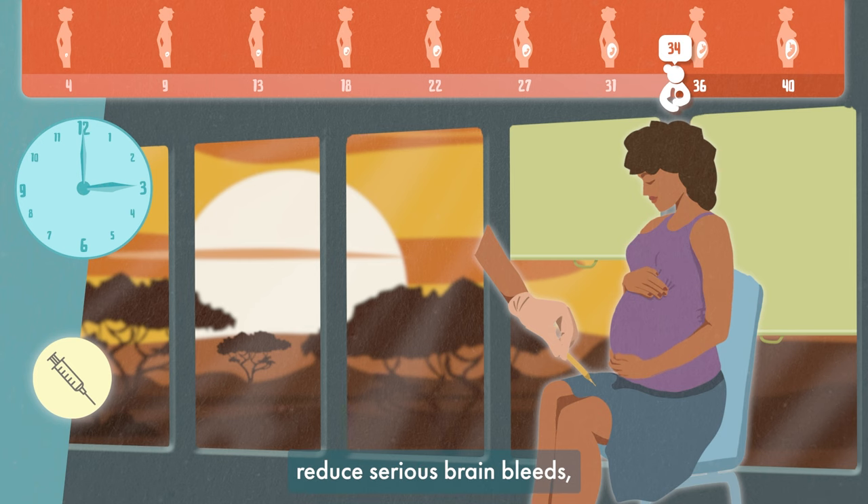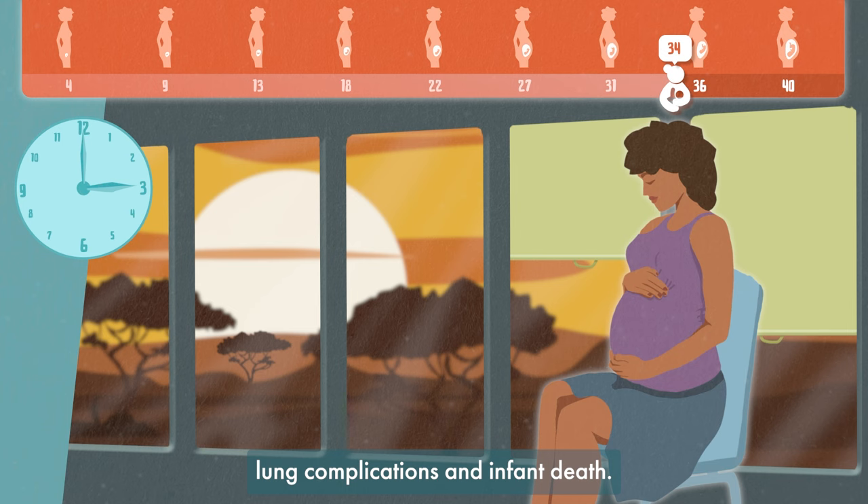Giving steroids can help reduce serious brain bleeds, lung complications, and infant death.